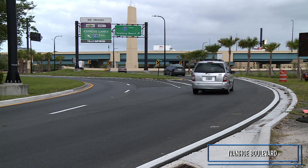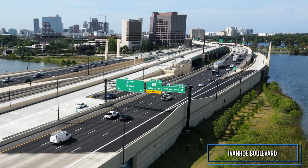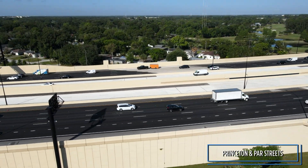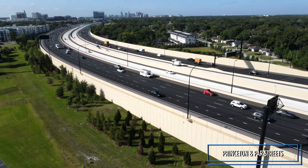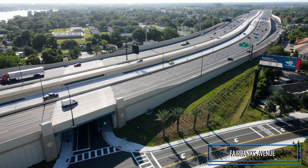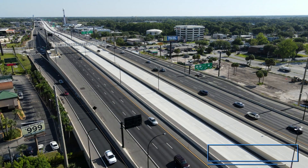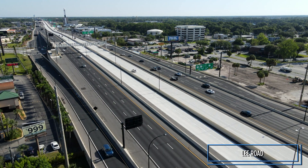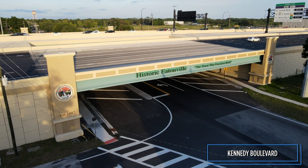At Ivanhoe Boulevard, Direct Connect I-4 Express lanes were added, along with new lighting and landscaping. Additional lanes at Princeton and Parr Streets, and the realignment of Fairbanks Avenue improves safety and increased capacity. The Lee Road interchange now has longer and wider ramps to help reduce delays. And the Kennedy Boulevard Bridge has been updated to pay tribute to historic Eatonville.